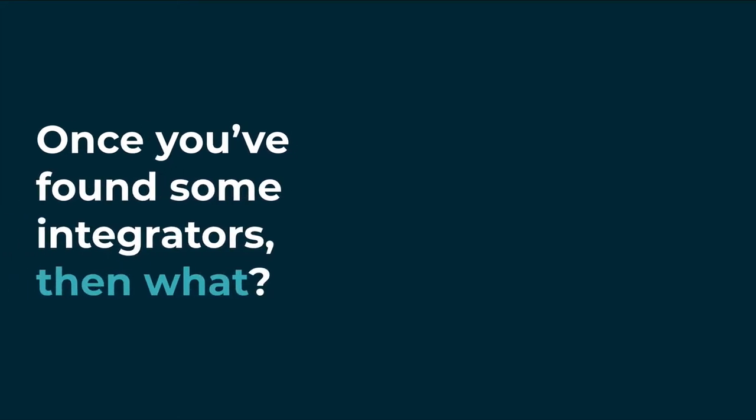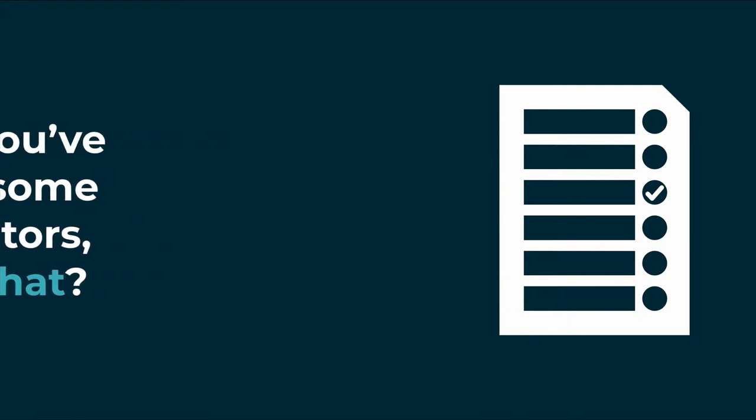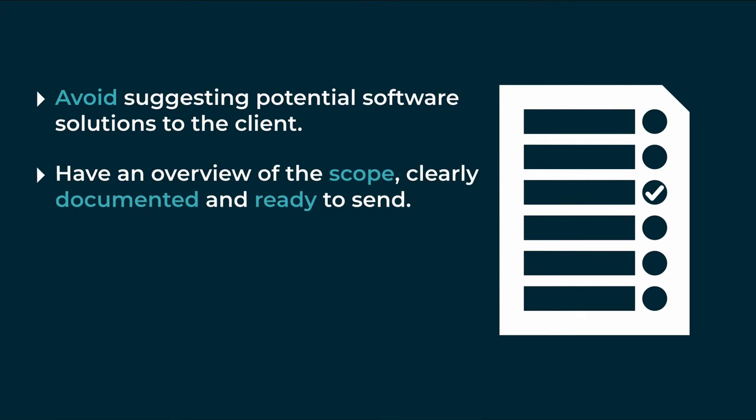So once you've found the integrators that you want to speak to — and I would recommend speaking to more than one of us — what happens then? Well, what I'm going to say might actually feel a little bit counterintuitive, but this first point is really important and it comes up quite often when we are speaking to clients that are referred into us from outside organizations,